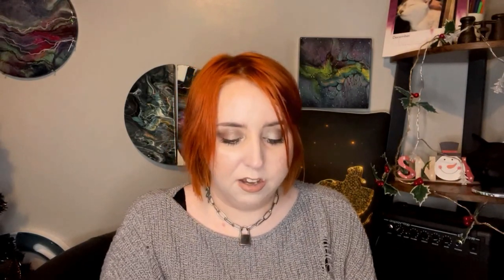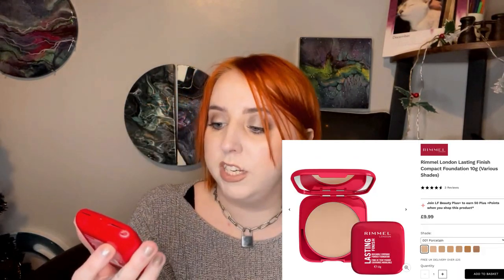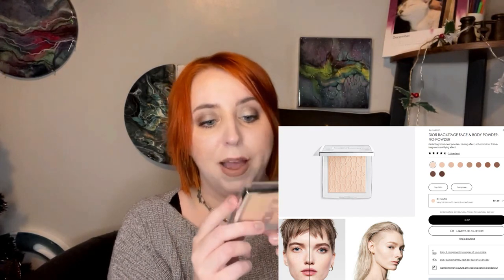For powder foundations, I reached for the Rimmel London Lasting Finish Buildable Coverage Powder Foundation a ton on quick errand days. For days I was going out longer or on camera, I used the Dior face powder — it's not actually meant to be a powder foundation but it has the prettiest glow. It's a bigger product than it looks and super super pretty.